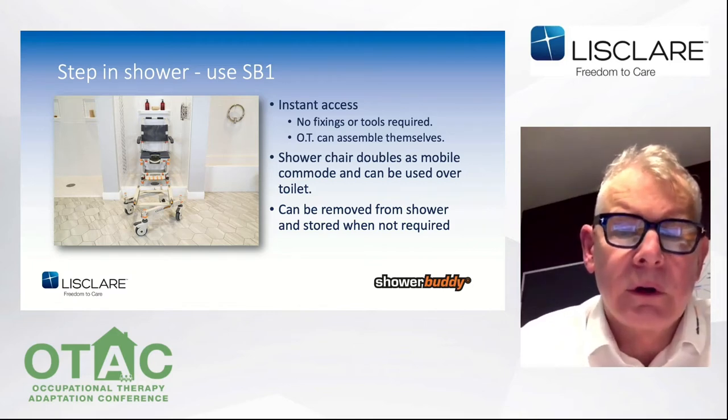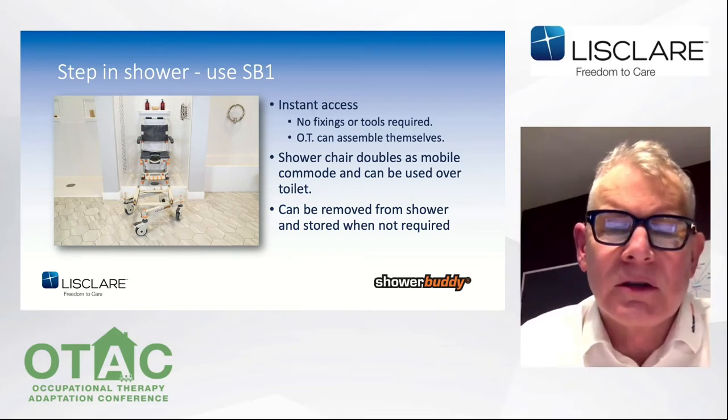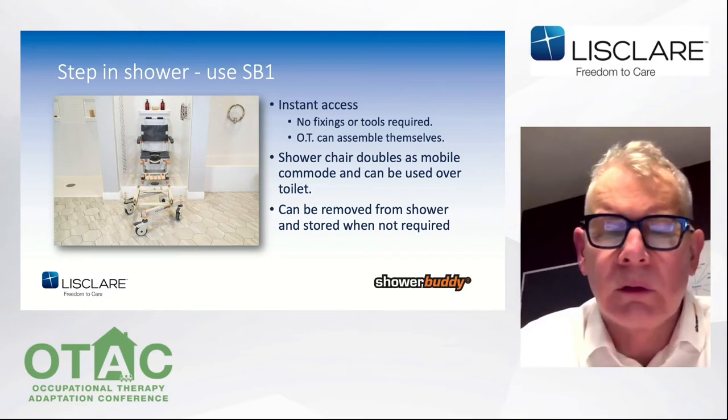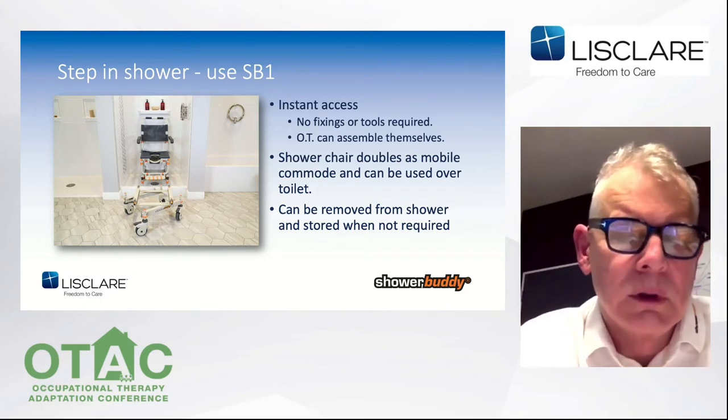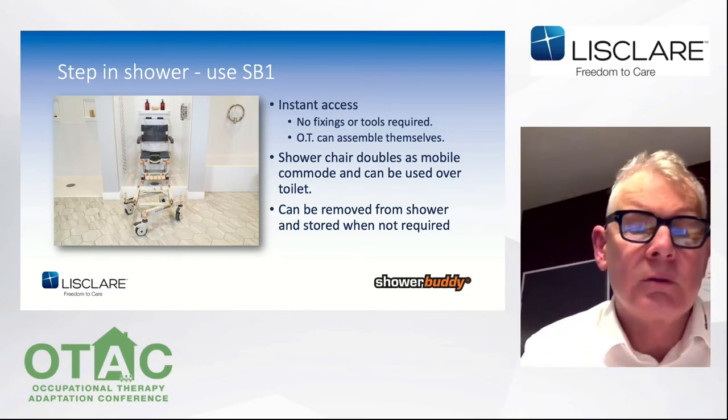From the image in the previous slide, you can see there are three main components that make up each of our transfer chairs: there's the chair or rolling base, a bridge, and the shower or bath base unit. Now let's look at a video of the original Shower Buddy SB1.